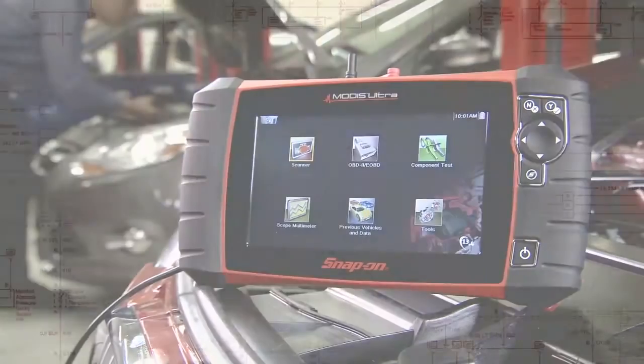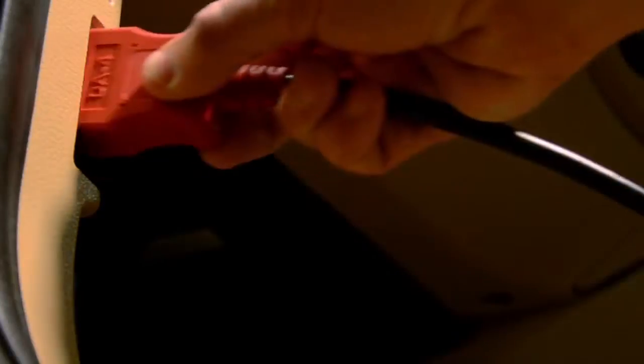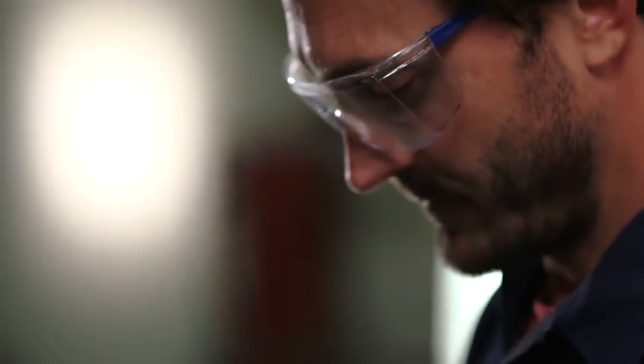Software upgrades from Snap-on maintain the day-one performance you expect every day. From the moment you connect, you're saving time.